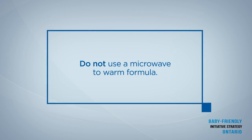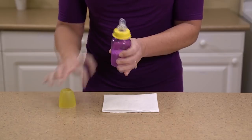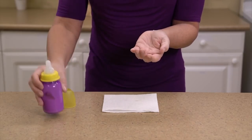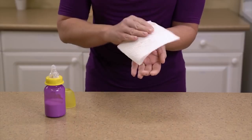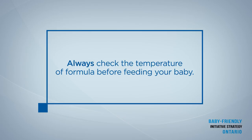Do not use a microwave as it can cause hot spots and burn your baby's mouth. Before you offer the formula to your baby, check the temperature by placing a small amount on the inside of your wrist. It should feel slightly warm, not hot. Always check the temperature of formula before feeding your baby.